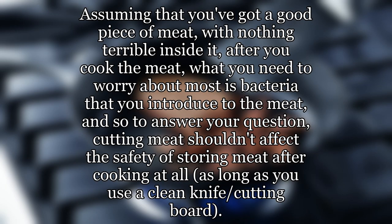Assuming that you've got a good piece of meat with nothing terrible inside it, after you cook the meat, what you need to worry about most is bacteria that you introduce to the meat. To answer your question, cutting meat shouldn't affect the safety of storing meat after cooking at all, as long as you use a clean knife and cutting board.